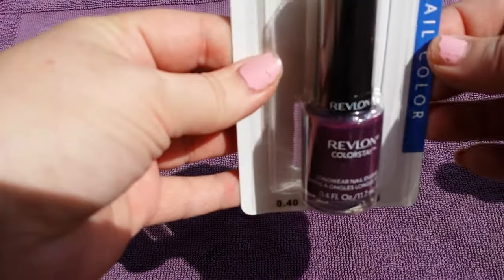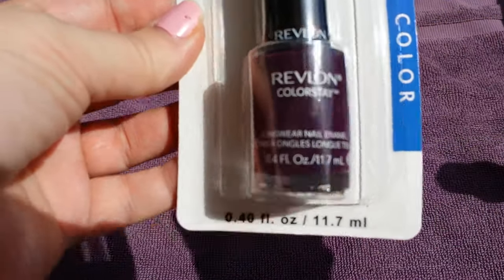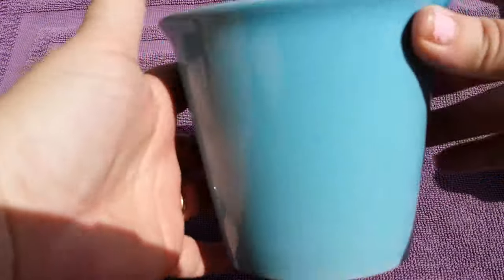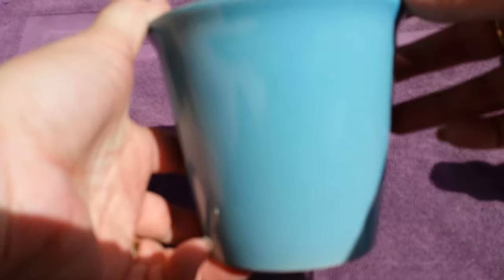Next I got this really pretty purple, number 260, Bold Sangria — that was all I grabbed in the nail polishes, but they did have a ton of them. This was one of their stone flower pot deals and I thought the color was really pretty. I'm going to attempt to buy something to plant in here and see if I can keep it alive.